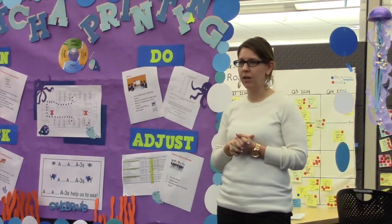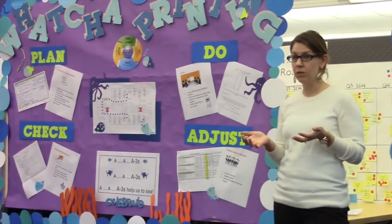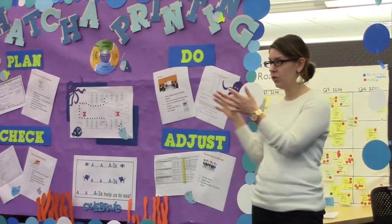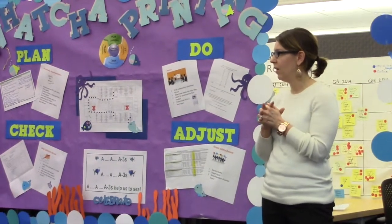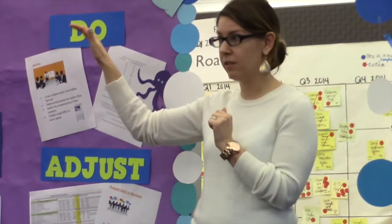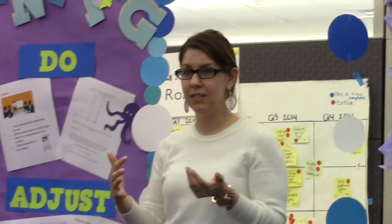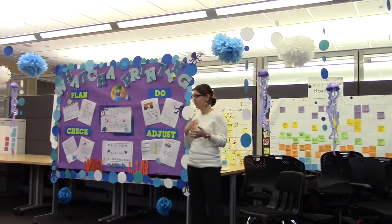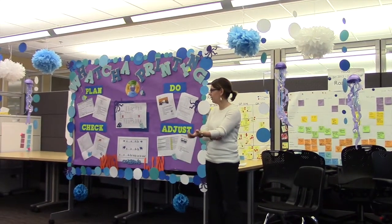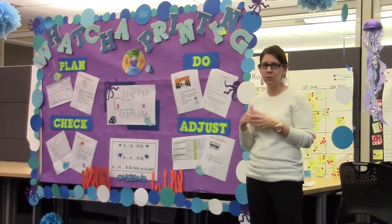We had a couple of vendors come in and give us a presentation on what they thought we could do. They were able to look at our usage on all the machines. They brought in a small footprint printer that we put over next to the workspace. We used it for two weeks, and then we polled staff again to see how much they were using it and whether it was working for what we needed. We found that they weren't really using it as much as we thought they would.